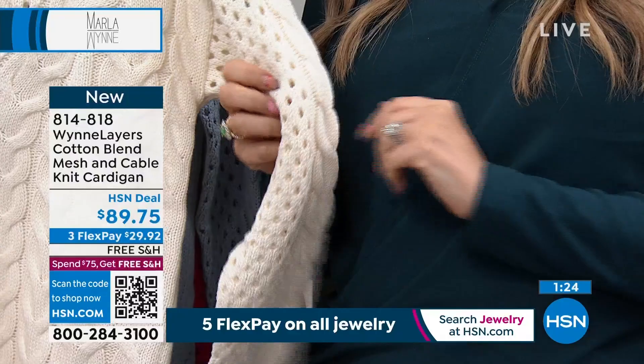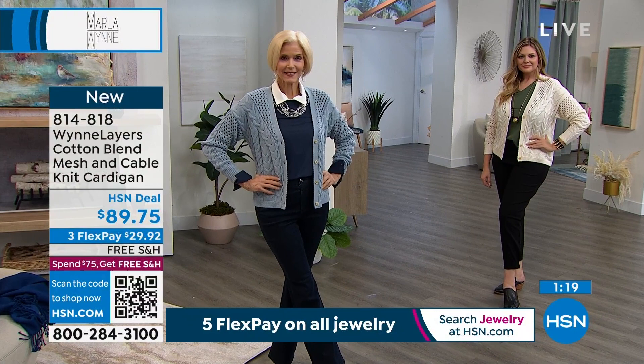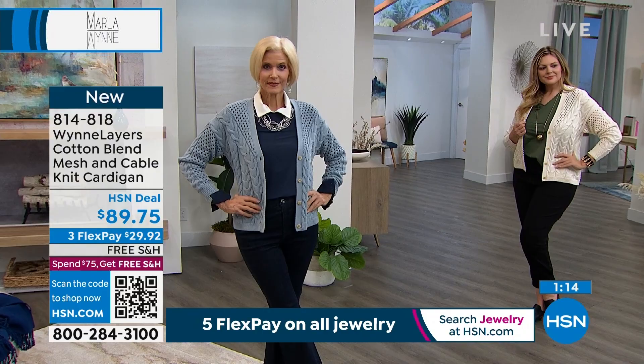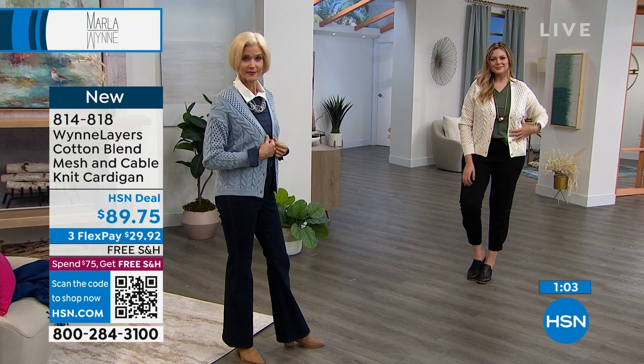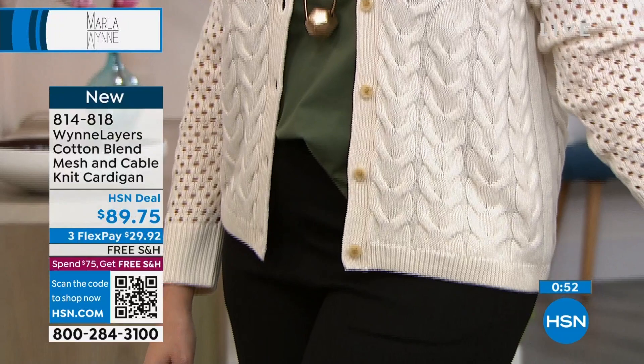I love the pointelle. This is a combination of stitches — you've got the pointelle, which is the open mesh stitch, and then you've got the cable. It's a very beautiful sweater. When we were designing it, we thought, what if we just did a jersey knit in the back? That would honestly lower the price. But I don't like when everything's up front and you turn to leave a room and it's like, oh, that isn't all that special. I really like our pieces to have 360-degree appeal.